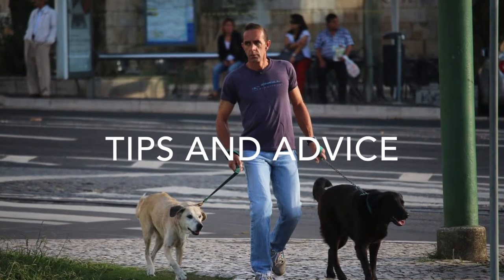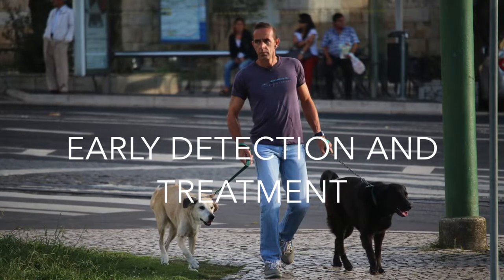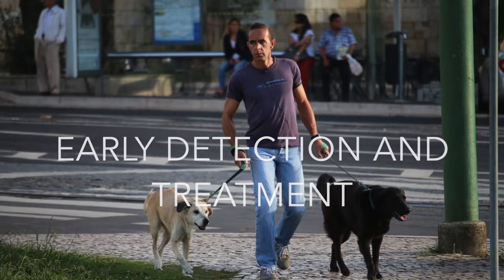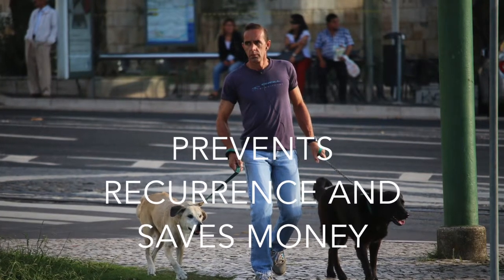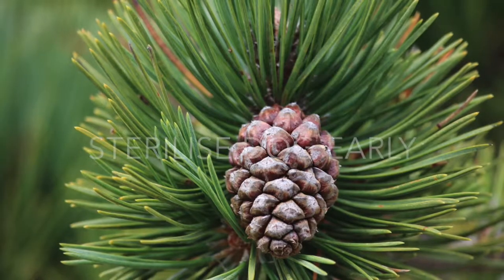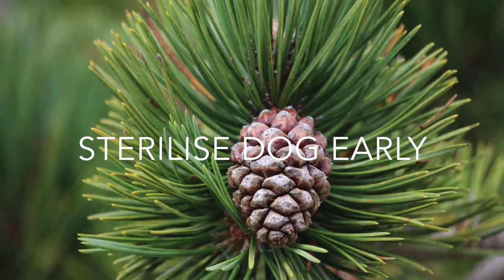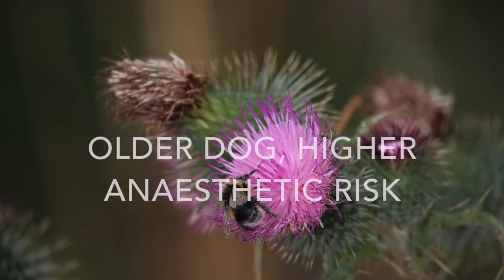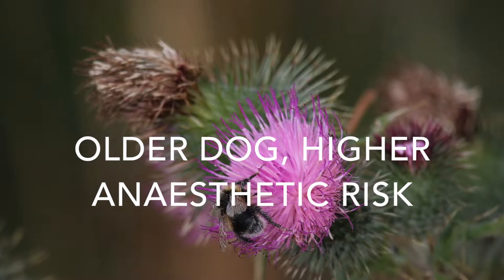To conclude with some words of advice: it is possible for perineal hernia to reoccur even after surgery. Hence, early detection and treatment is important, as it is the most effective way to prevent recurrence. Owners will save themselves the need to pay for surgical treatment. Do make it a point to neuter your dog early, as there is a higher incidence of perineal hernia amongst non-neutered male dogs. Anesthetic risks are also higher the older the dog, reiterating the need for early prevention or treatment.